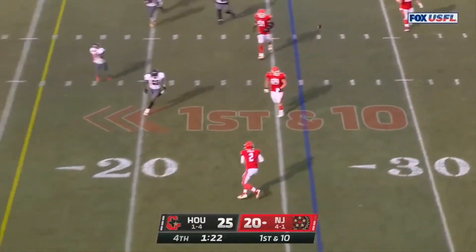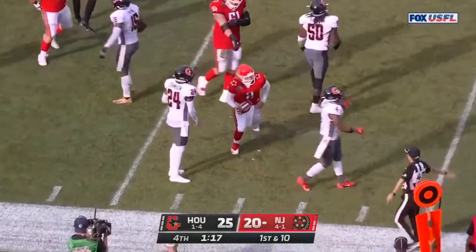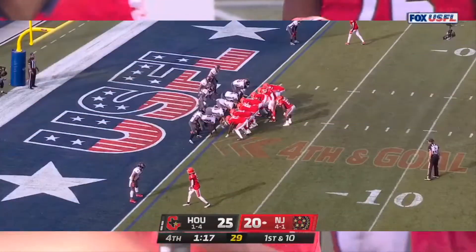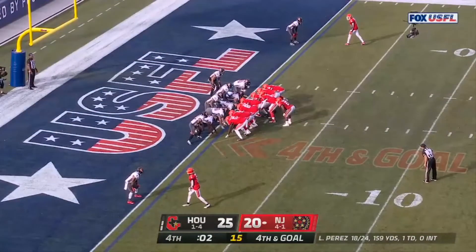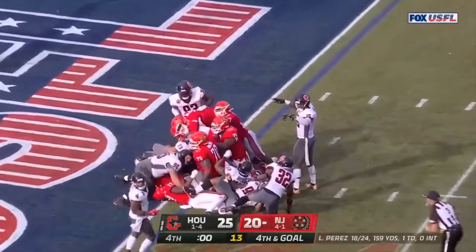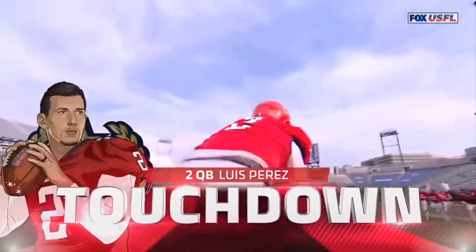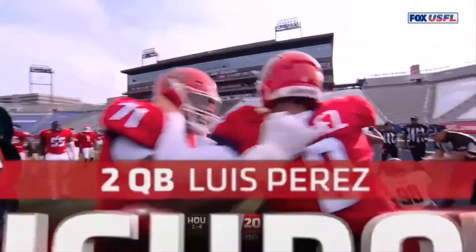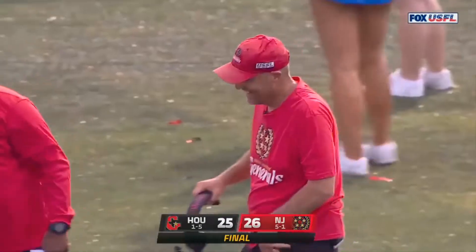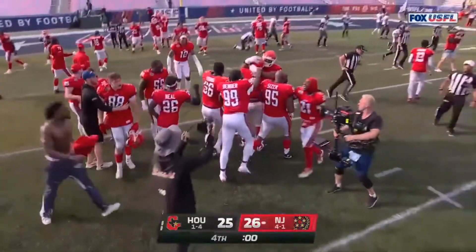Reverse — pass is thrown to Perez, he gets the first down. A little trickery from Mike Riley's team and they are knocking on the door. Perez on the quarterback sneak, second effort — they gave it to him, touchdown New Jersey. They win the ball game on the final play. Mike Riley all smiles as his team wins.